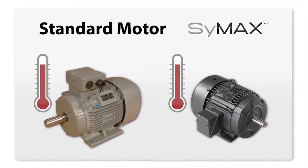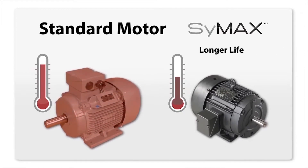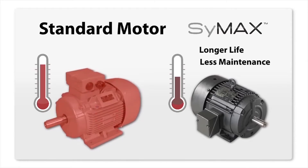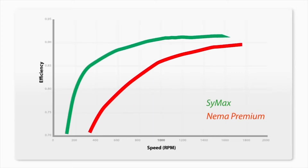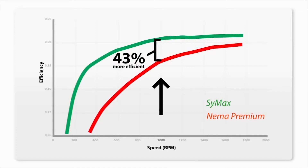Symax motors operate with less vibration and are 25 to 30% cooler than their induction motor counterparts. Lower operating temperature results in longer motor life and less frequent maintenance. The efficiency savings of the Symax PMAC motor are significant over the entire speed range of the motor. At half speed, Symax is a whopping 43% more efficient than the equivalent induction motor.